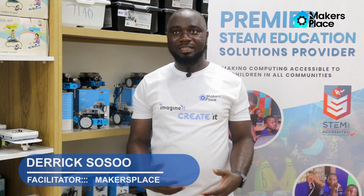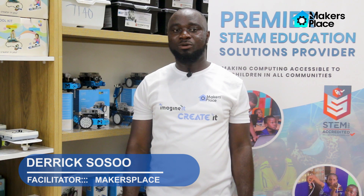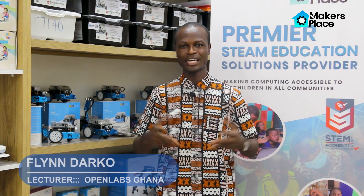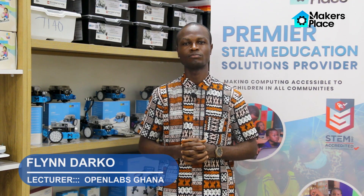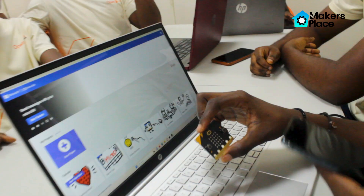I'm excited to see how far the students will take the lessons that we shared with them today and see what they are looking to do in their future. It has been a very interactive session with our students. They had the opportunity to program and code with Micro:bits, which is part of physical computing.